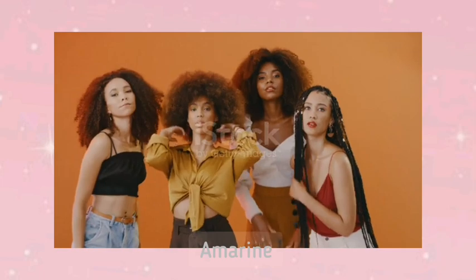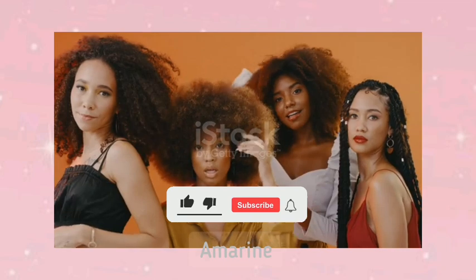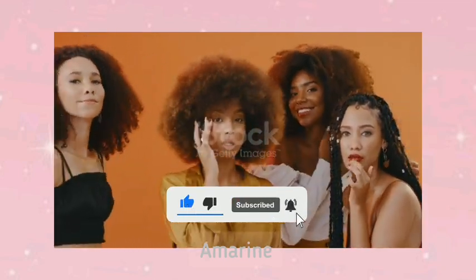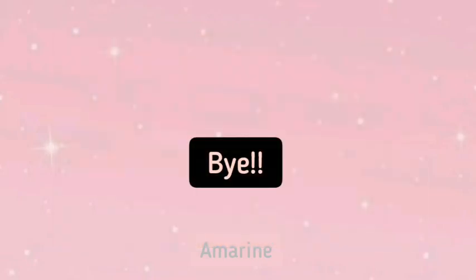Embrace your natural hair journey, be patient, and give your hair the love and care it deserves. With time and consistency, your hair will thrive. Thanks for watching — be sure to like this video and subscribe for more natural hair care tips. Until next time, stay blessed and keep rocking your beautiful natural hair.